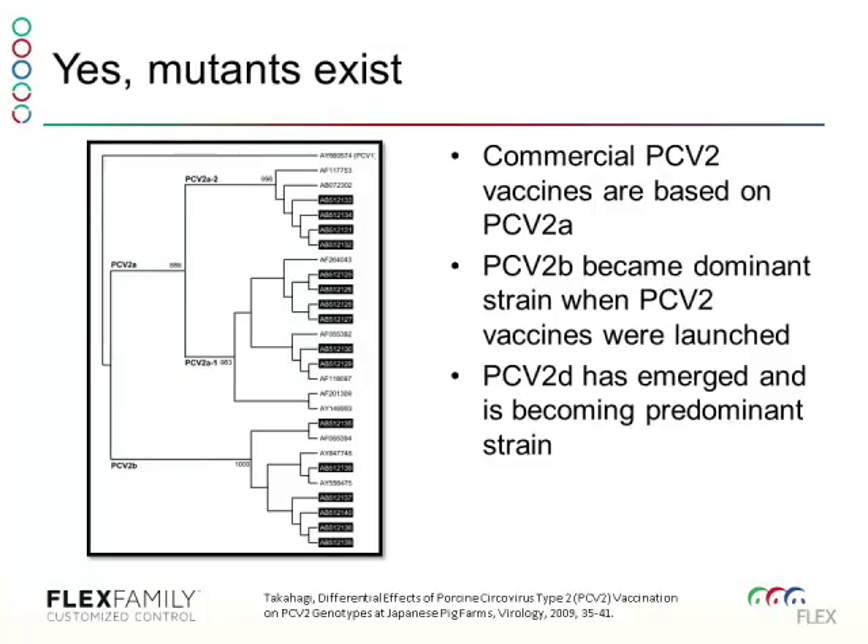I believe the evidence is out there that commercial PCV2 vaccines continue to protect against all the mutations out there. PCV2B became the dominant strain when the vaccines were launched, so all the vaccines available today are based on PCV2A. The dominant strain in 2006 when the vaccines were launched was PCV2B, and today we're seeing an increase in the last couple of years of PCV2D.